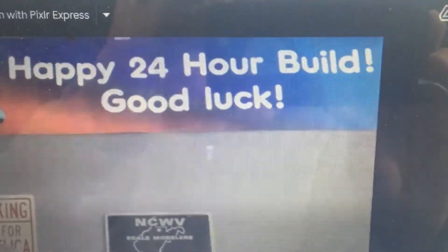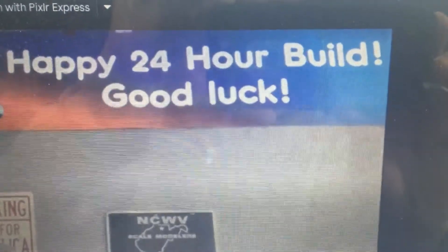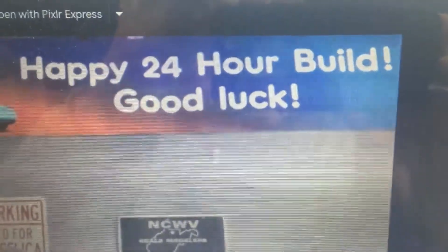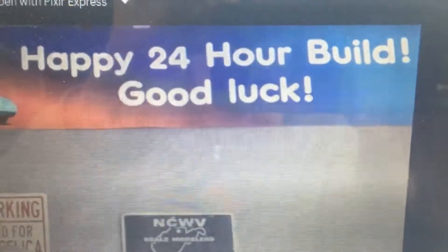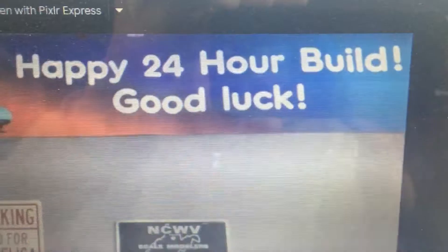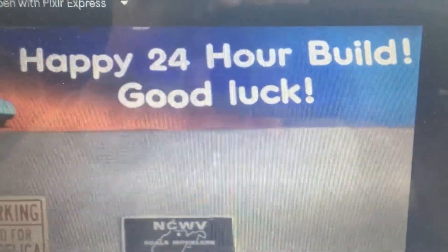Well hello and greetings all 24-hour Facebook model builders for the 15th annual 24-hour model build on Facebook. How are you? Happy Saturday, January 30th, 2021 — I hope you're all doing well and staying safe.